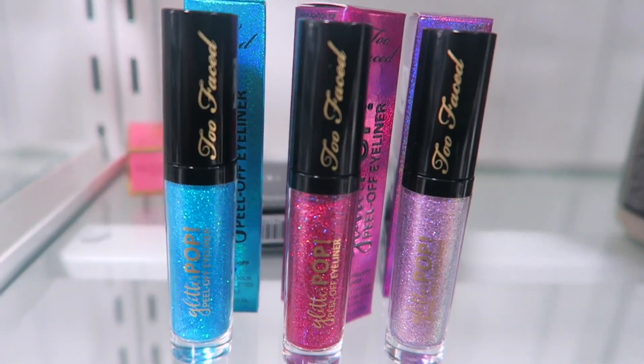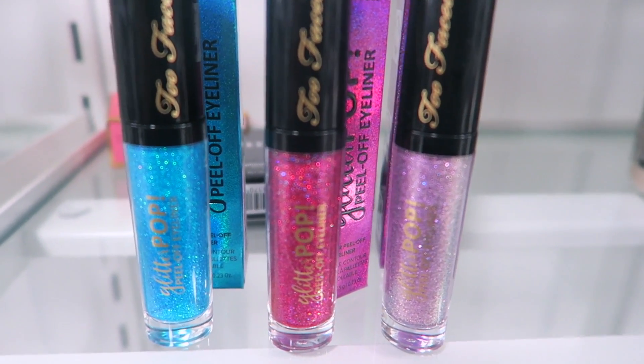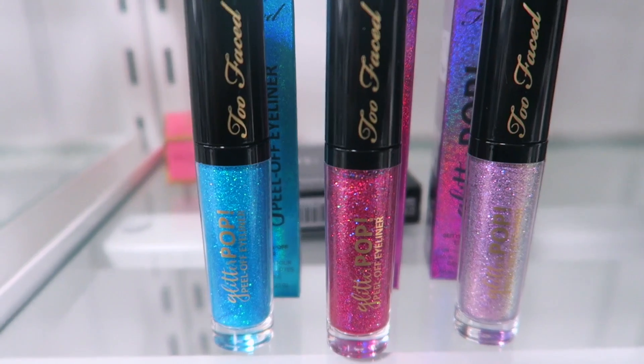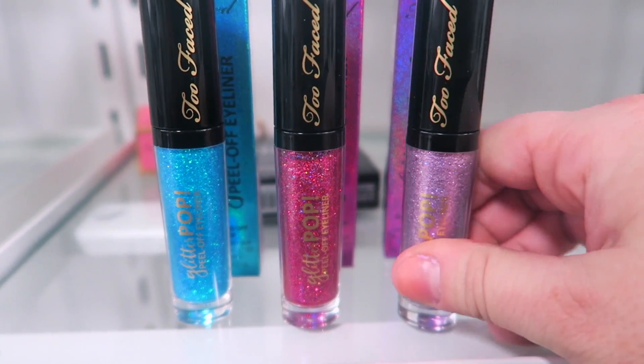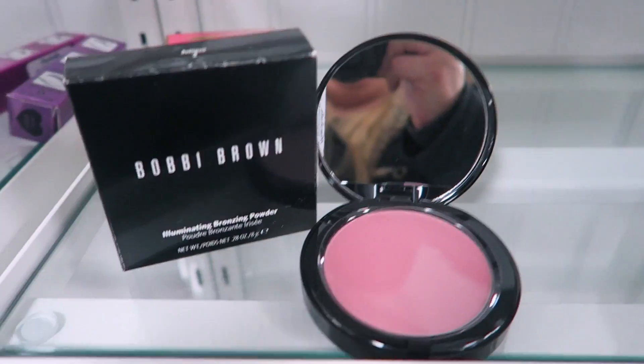I did get a comment on my last video about opening packages. I just open them to see the color because if I buy it I'm going to open it anyway — but I do not swatch anything. I just like to show you guys the color so you can see what it looks like in person, but I won't put my fingers on anything.